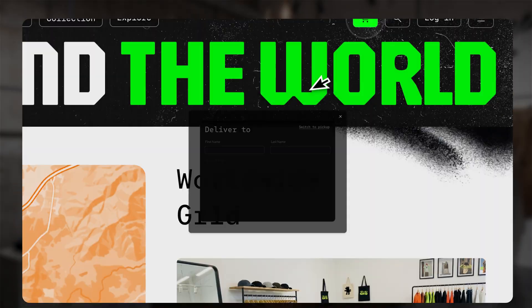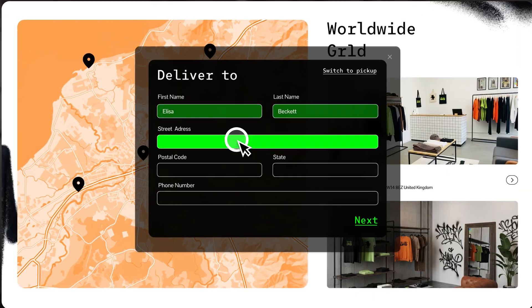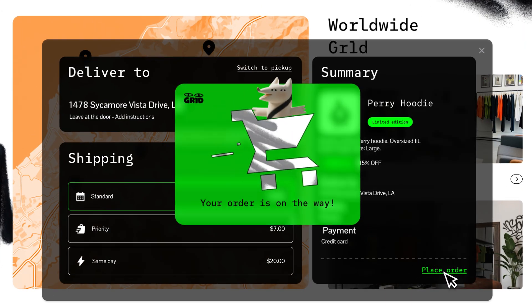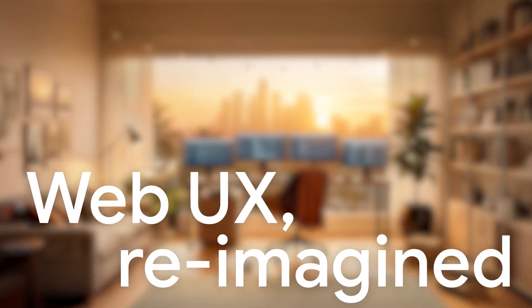Create first-class app-like frontends in a fraction of the time. Build without barriers. Web UX reimagined.